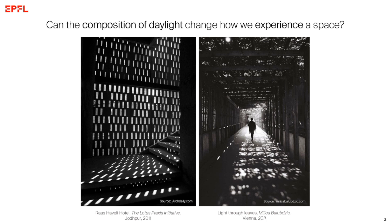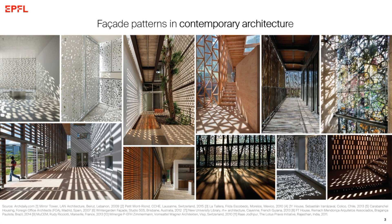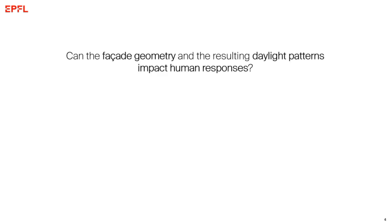The driving force behind my work is the question of whether the composition of daylight patterns can affect how we experience a space. Specifically, what happens when we're exposed to a pattern that is regular and man-made, compared to a light pattern that is complex and natural, like light filtered through leaves. This topic is increasingly relevant due to the prevalence of complex facade patterns in contemporary architecture, and the growing trend in the use of complex facade systems and perforated surfaces. The core question of my work is: can facade geometry and the resulting daylight patterns impact human responses?